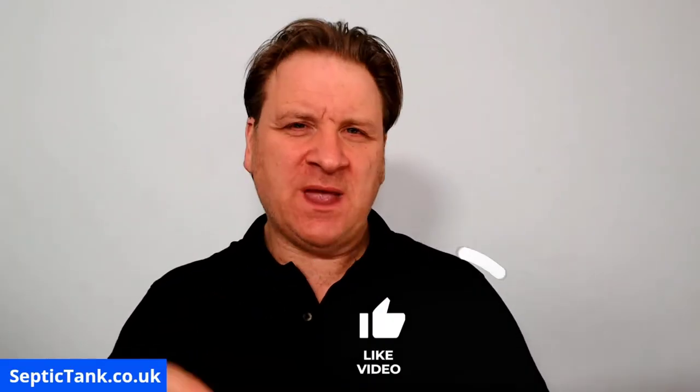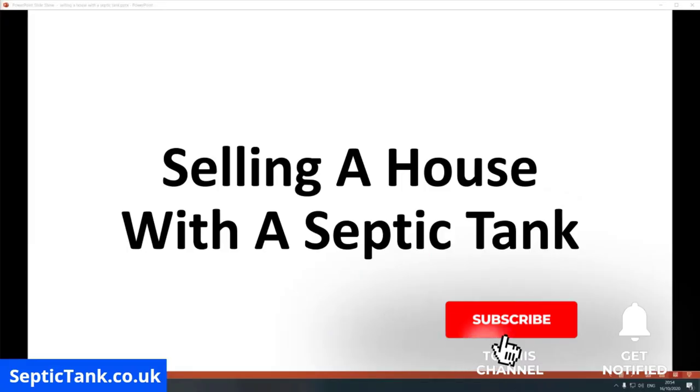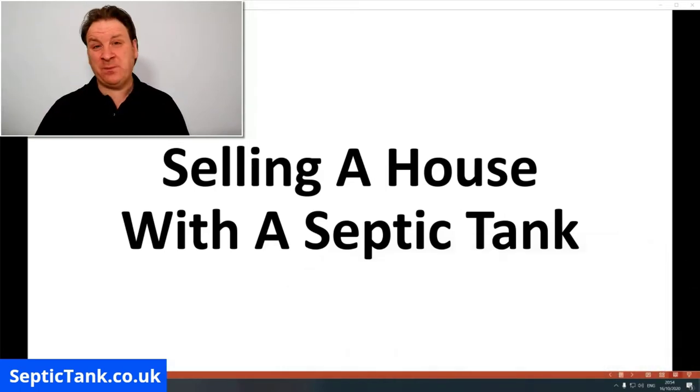Hello, Jason here. In this video I'm going to be helping people who are selling their house with a septic tank. So why do septic tank owners need help if they're looking to sell their house?